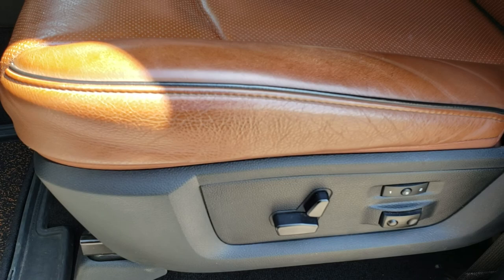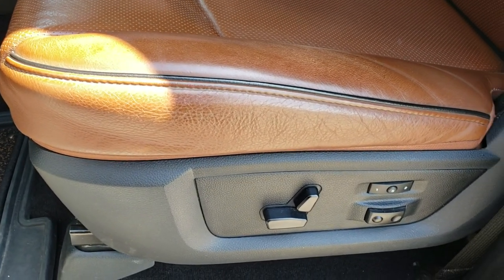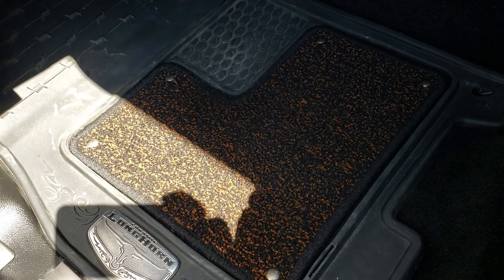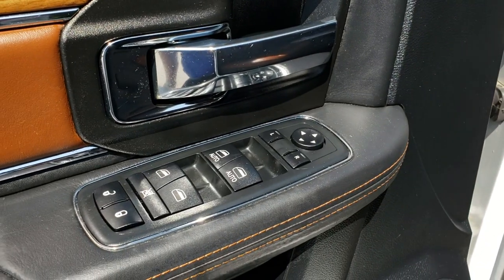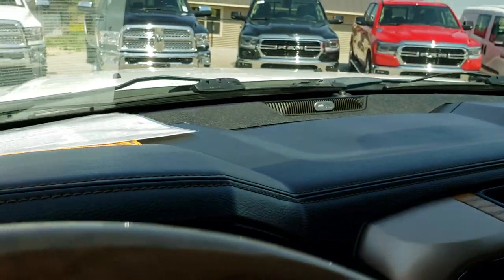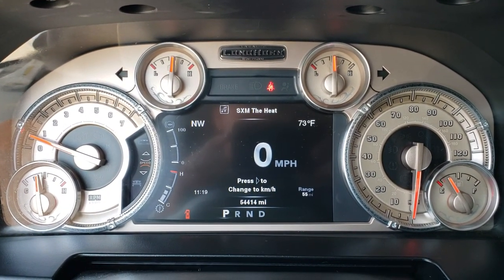There are no rips, there are no tears in the seats — very nice condition. It has the memory driver's seat, and both these seats are heated and cooled. You get the Laramie Longhorn all-weather floor mats with the carpet inserts, power windows, power locks, and power mirrors. This one has the auto headlamps, the power pedals, and as we hop inside the truck, you can see that it has 54,414 miles.